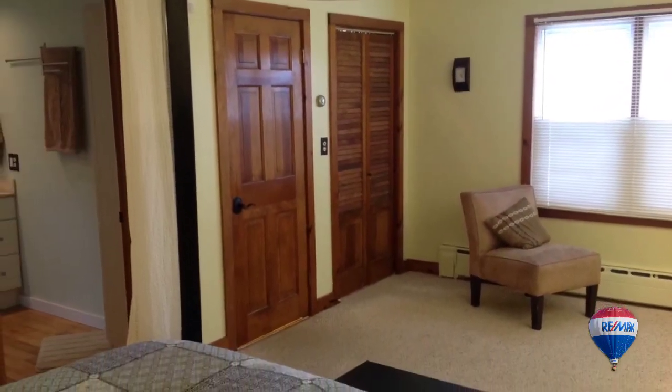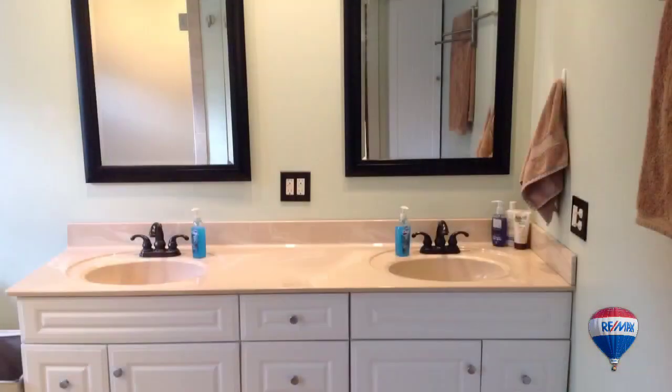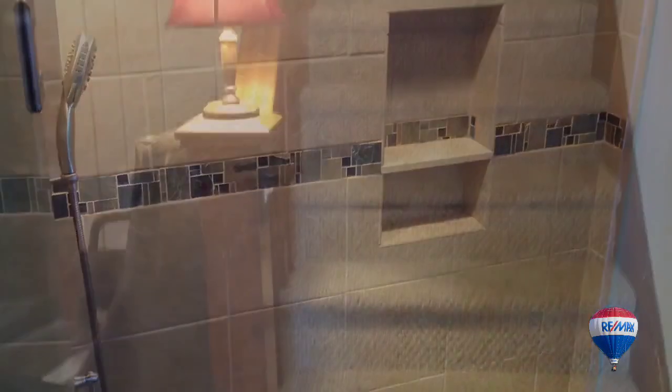This home has a first floor master bedroom with a walk-in closet, very spacious in size, its own private bathroom with twin vanities, and a resort-styled shower with beautiful tile work.